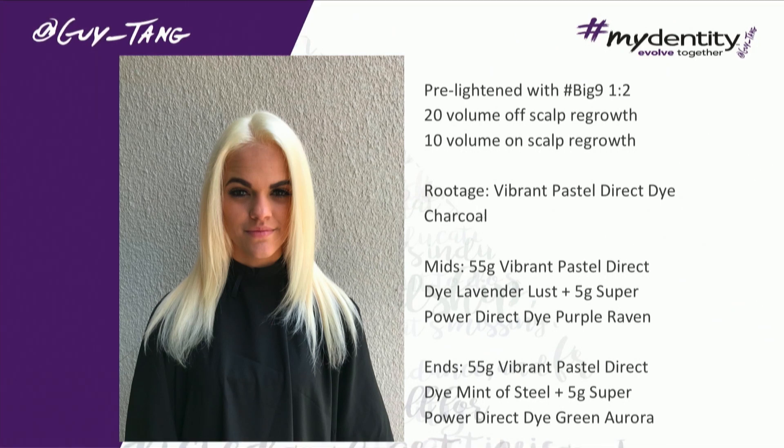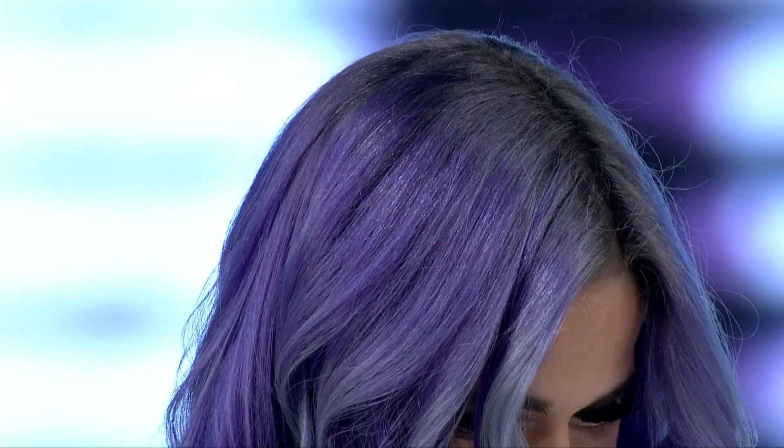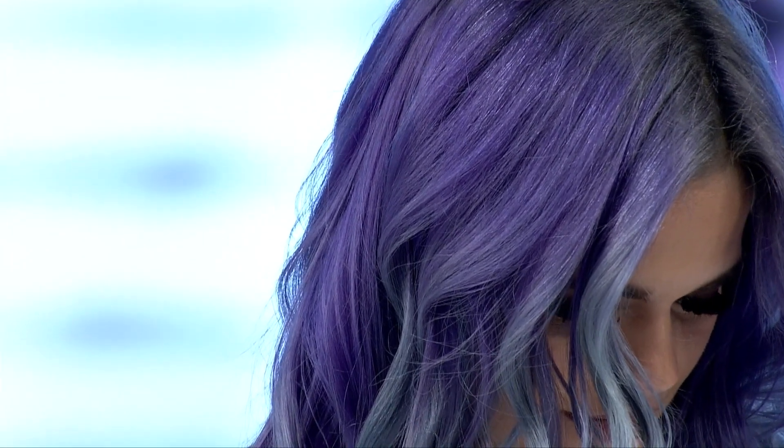So the formula: 10 volume on the scalp. I put Charcoal on her routage. Then we did Lavender Lust, Purple Raven, and then I melted it into Mint of Steel with a touch of Green Aurora.